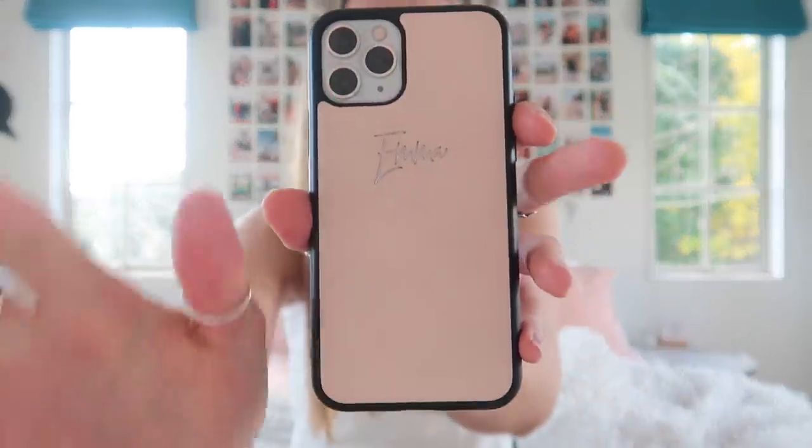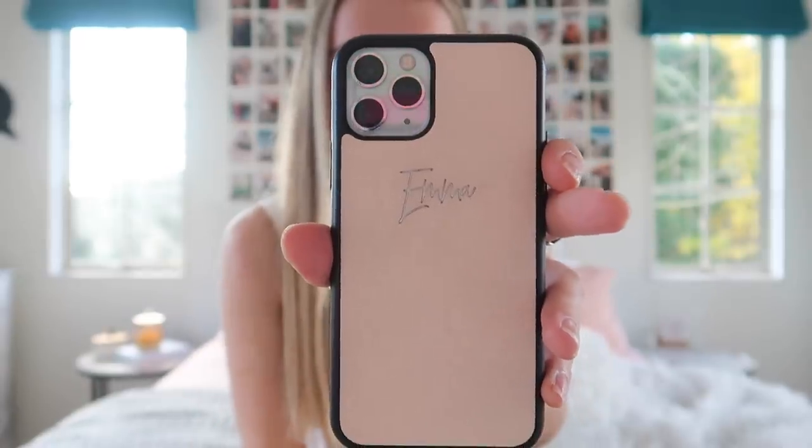I have the iPhone 11 Pro — not the Max, just the Pro — and it's 64 gigs. Before I get started, my case: yes, it says my name on it. That is from The Daily Edited, they're Australian. It's a leather case with your name monogrammed in it — really cool. Little plug, not sponsored, but anyway.